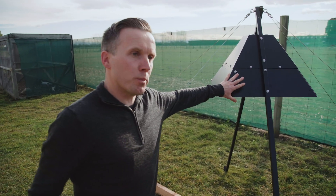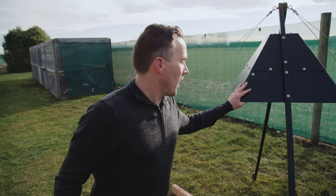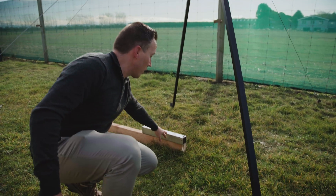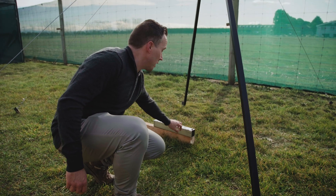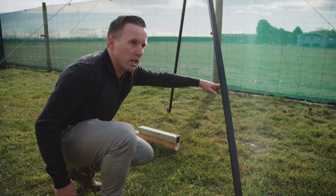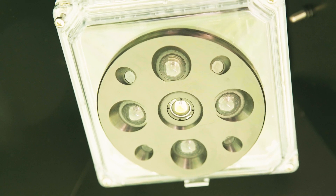We've got the A-frame here which protects the camera from weather and non-targets such as kare, and then up underneath the hood you've got the thermal camera which is pointing straight down. Here on the ground underneath it we've got the lure dispenser which is pumping out fresh lure every day. As the predators are moving through the landscape, they get attracted to the lure, come up underneath here and the camera starts recording them.